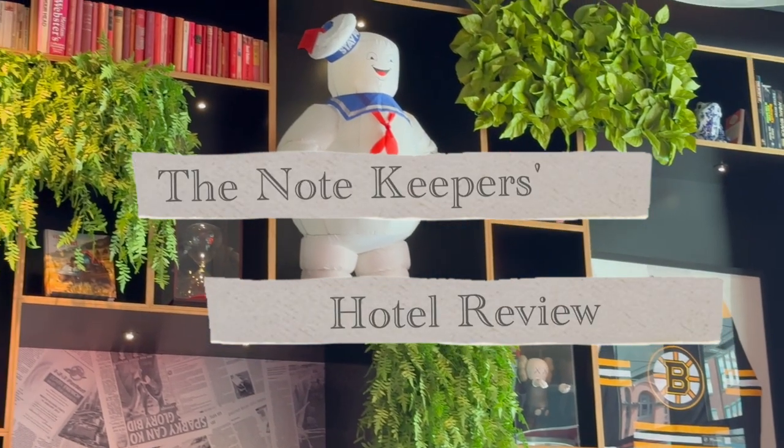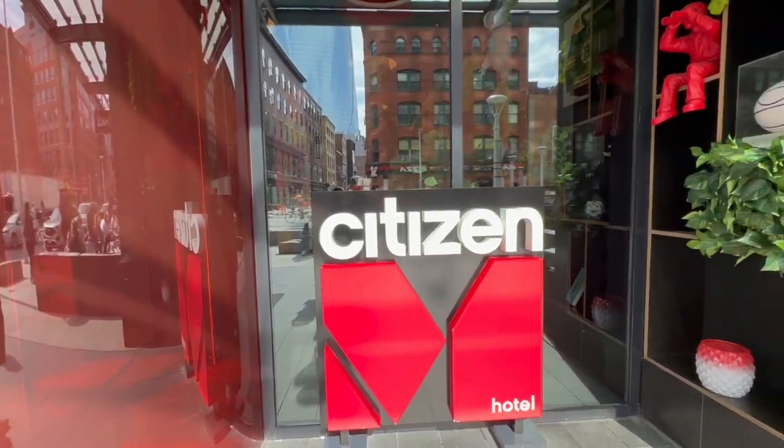Welcome to the Notekeepers Hotel Review. We're reviewing today the Citizen M Hotel in Boston, Massachusetts.